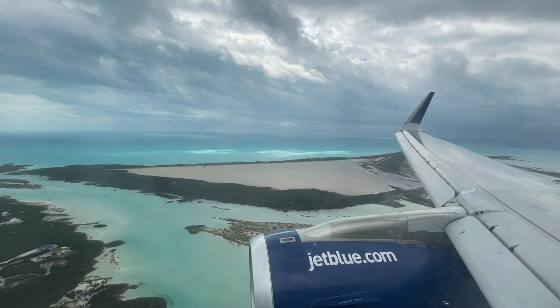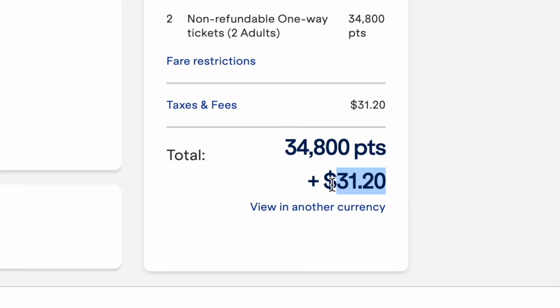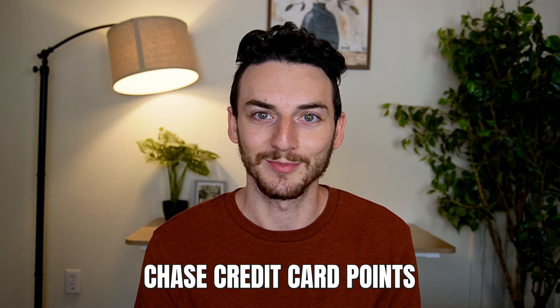I booked a JetBlue flight from Phoenix to Turks and Caicos for $15.60 per person, and I had some help from Chase credit card points.